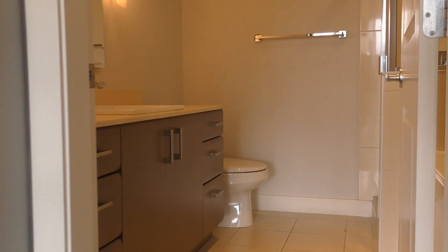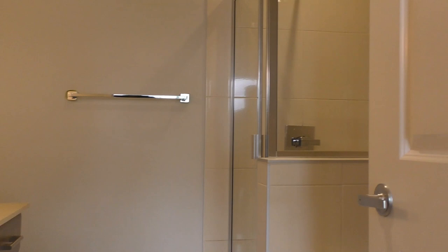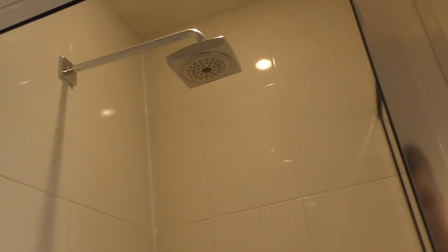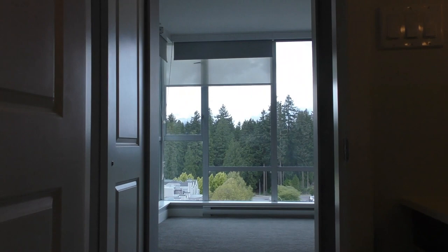We're heading towards the en suite. Single sink. These units have a stand-up shower with the rain wand, and it's also got a deep tub. We just had contractors in doing the paint and carpets, so it's a little dusty — we will need to do a cleaning, and that'll be done in the next few days.